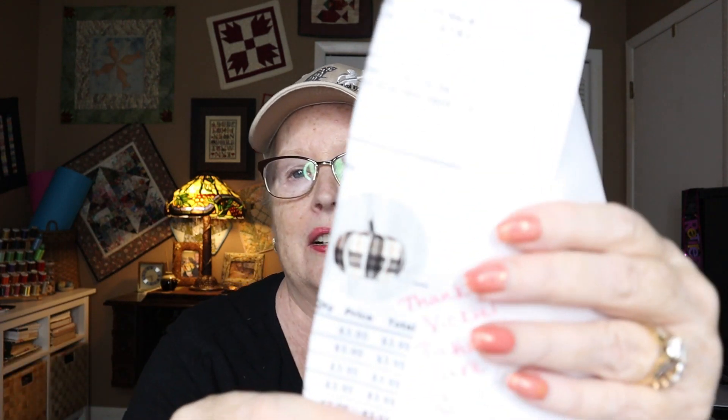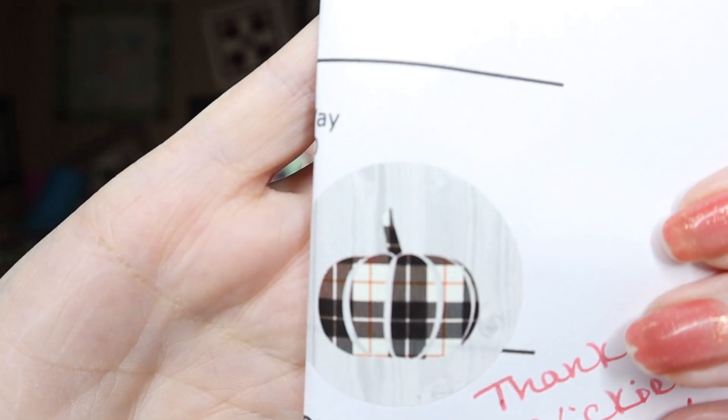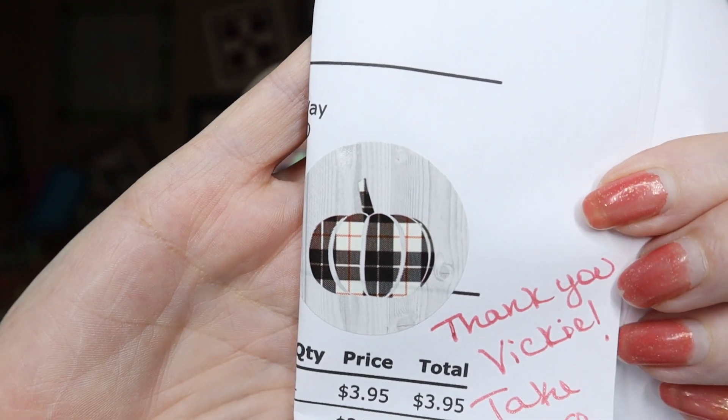The bottom of the box has a bag. I counted them — I have 18 wax pieces and there are 18 on my invoice. There's the cutest little plaid pumpkin sticker, and a little thank you note. This bag is also where that amazing smell is coming from — she just sent a lot of extras as a thank you.